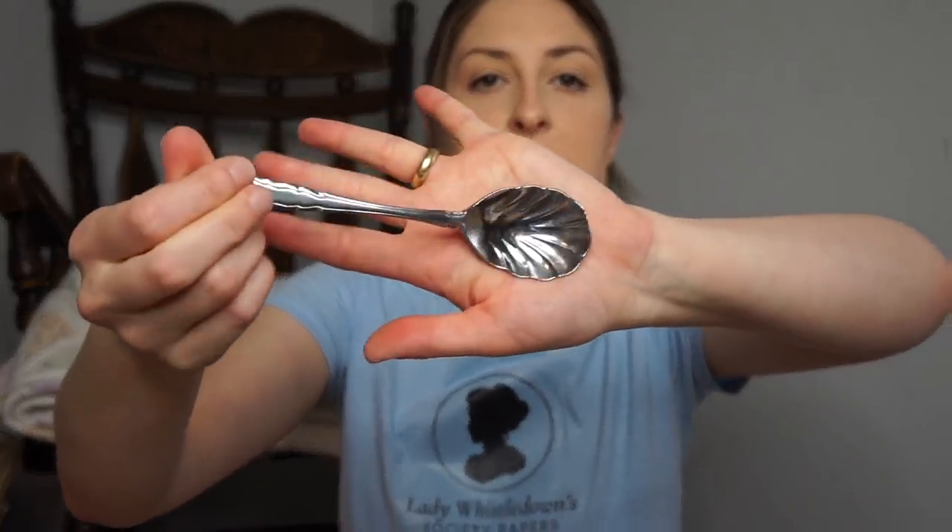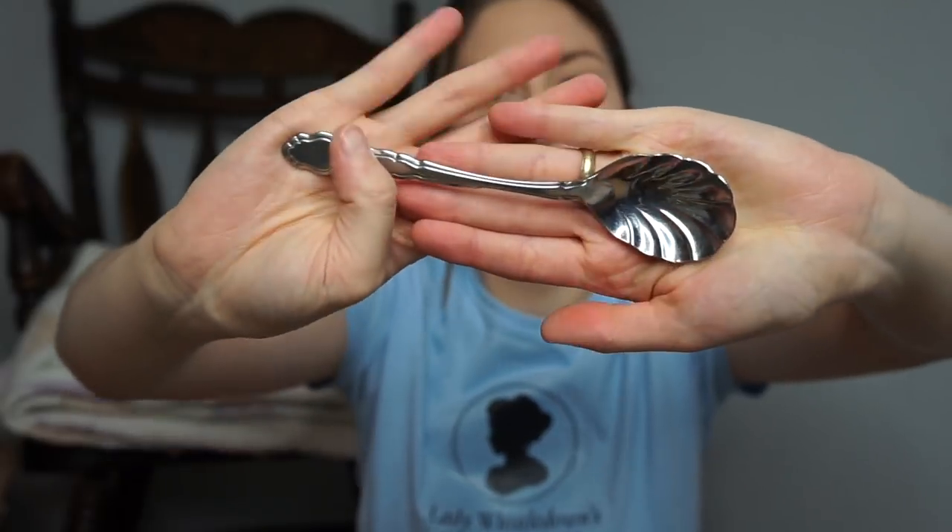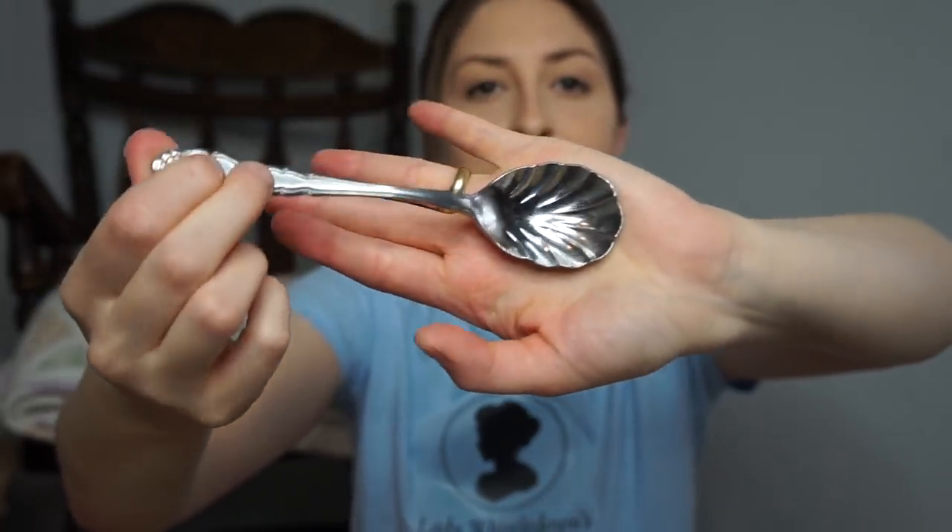And the last thing I got from that day was a cute little spoon — it reminds me of a seashell. It was only 10 cents, so why not? I wish it was more tarnished, because shiny is not really my thing. But I decided I want to start collecting little interesting silverware with cute details.